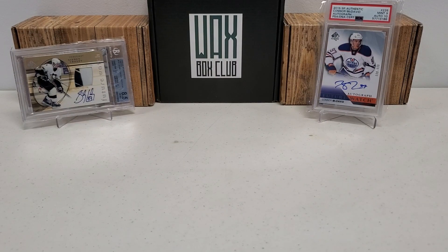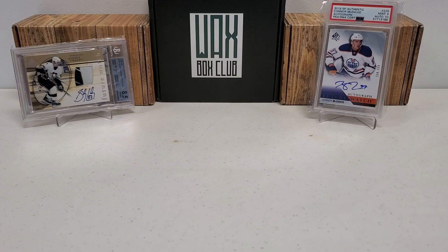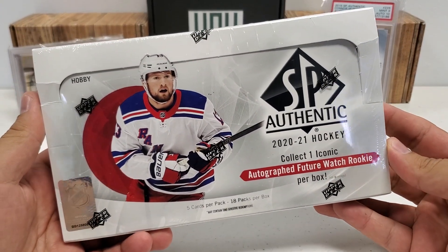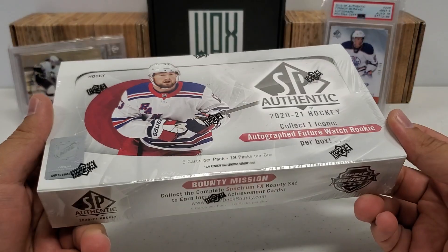Hey, what's up guys? Grown the Hobby coming back to you guys with another break. Our final SPA week break. That is right, we are going to do the brand new — new-ish, I guess. We're a little over a week into the release, but a Hobby Box of 2021 SP Authentic Hockey.